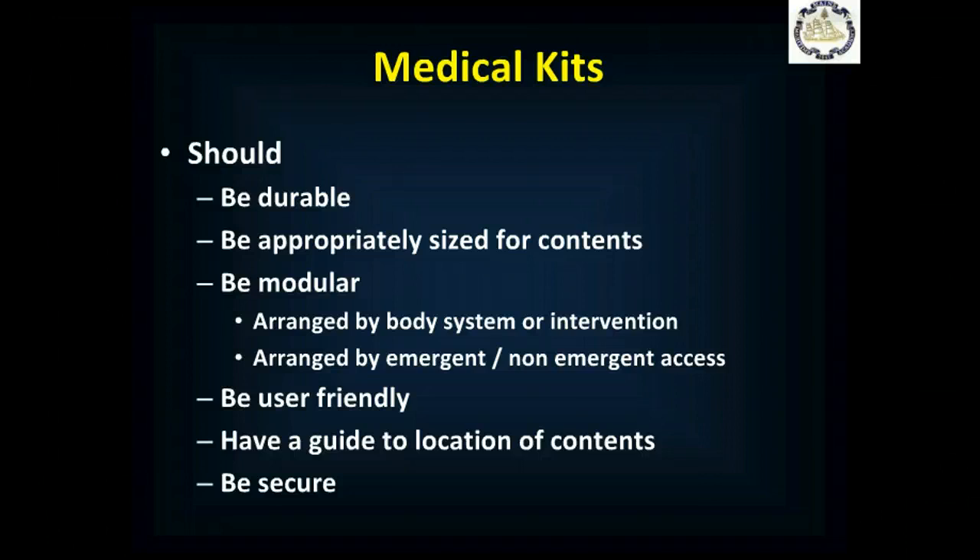You also want to have emergency and non-emergency access. Stuff you won't use regularly and don't need in an emergency, you pack further into the kit. Things that you need immediately to save somebody's life — to address XABC-type issues — that's the stuff you keep right on top. You want it to be user-friendly, because you may be sick and need someone else with less training to take care of you. You want them to be able to use it without a problem, with a guide that tells everybody where everything is. And you want it to be secure so nobody takes out what they're not supposed to. You may have an unsecured supply of over-the-counter medications and then a secured medical kit that includes all your resuscitation equipment and controlled medications.